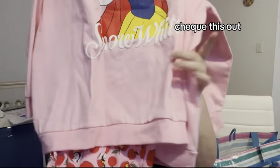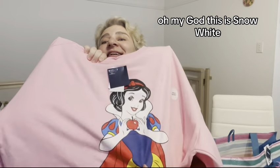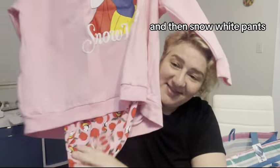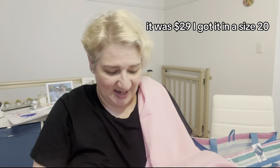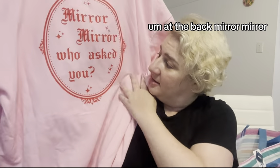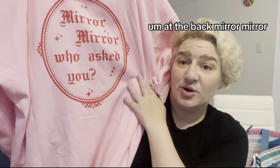I know the stripes are horizontal — I don't care, I quite like them. But these are my new pajamas. Check this out — oh my God, it is Snow White! And then Snow White pants. Oh my gosh, I absolutely love it. It was $29, I got it in a size 20. Mirror, mirror, who asked you?